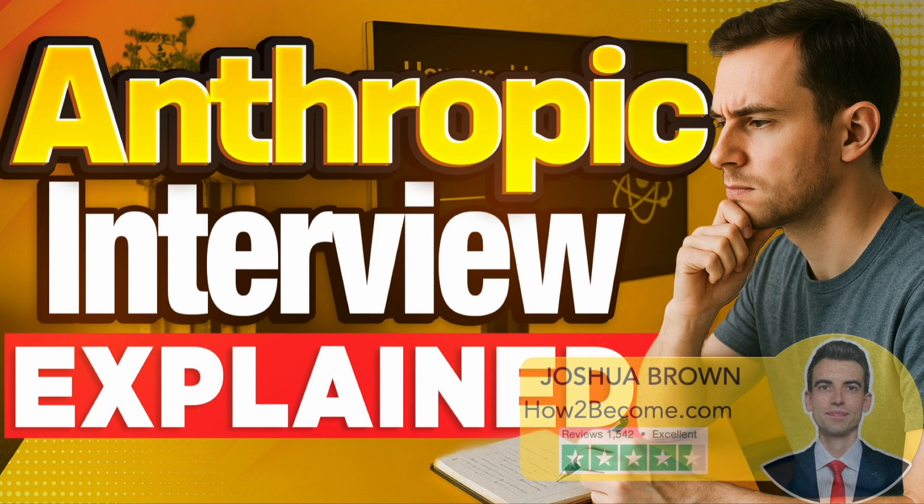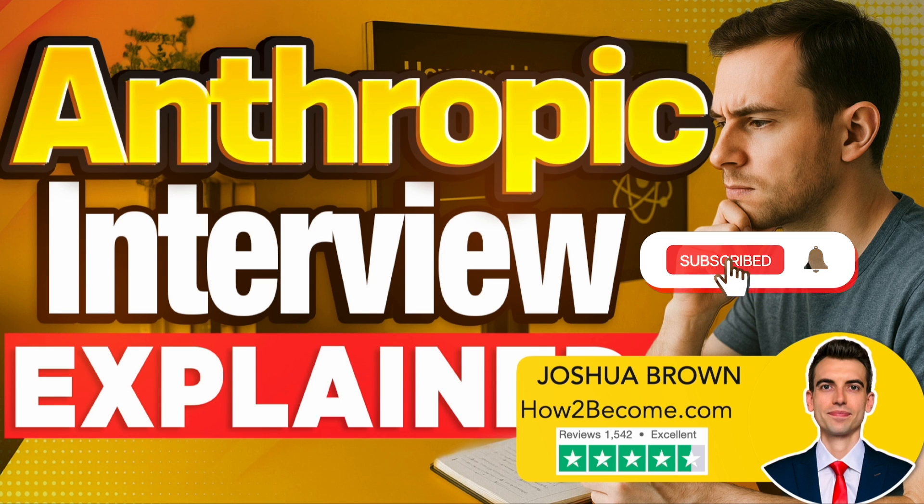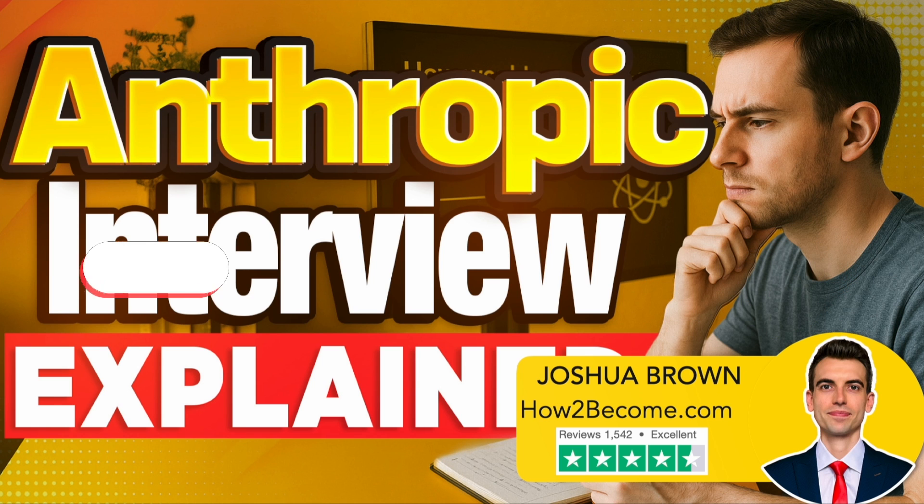Thinking of applying to Anthropic? In this video I'll walk you through the actual structure of their interview process, real questions shared by past candidates, and expert level preparation tips — even if you're not a coding genius. Ideal for AI or ML engineers, research scientists, or software engineers. Let's make sure you go into your Anthropic interview with confidence.